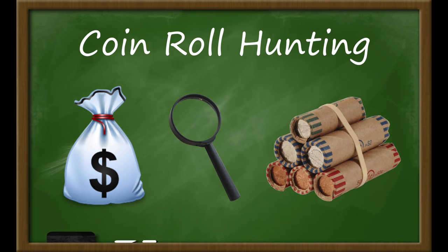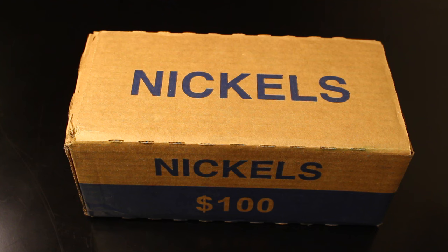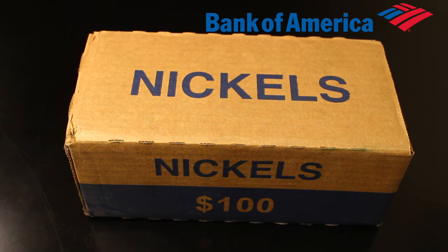The rest are re-rolled and returned to the bank. In this video, I'll be searching $100 worth of nickels. I got this particular box from my local Bank of America.